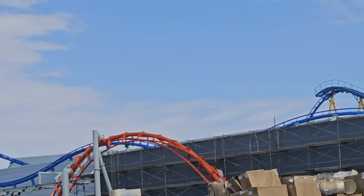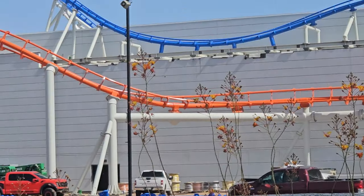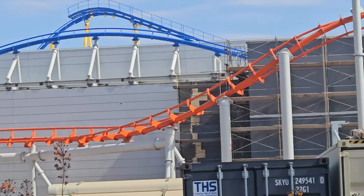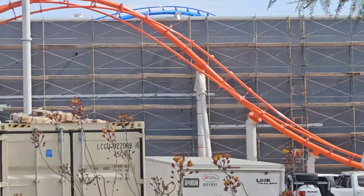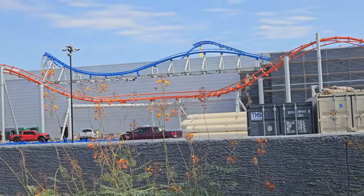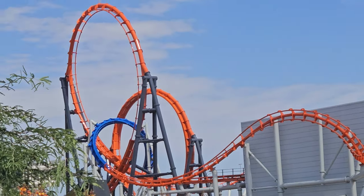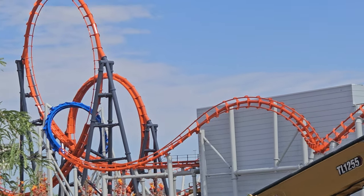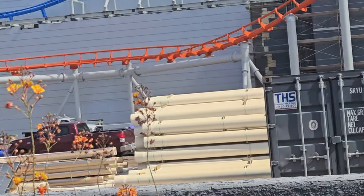There's a bunch of Connex boxes in the way, but you can see the loops now on the outside of the coaster. This is all the way up. I did hear that that blue part is not what it's supposed to be, and there are still pieces sitting out here, so there's still more to go on this thing.